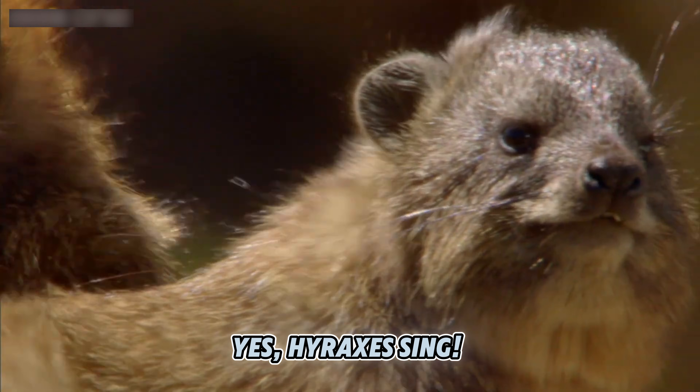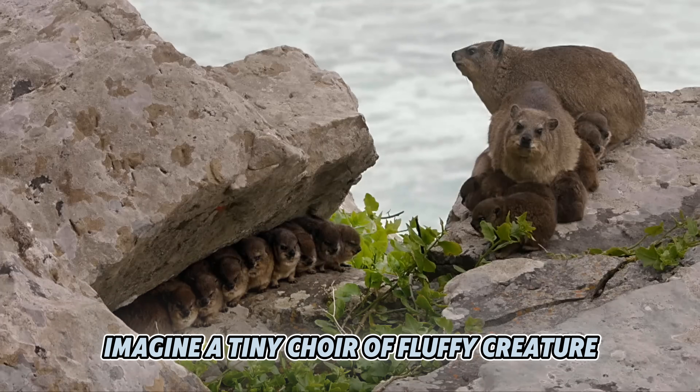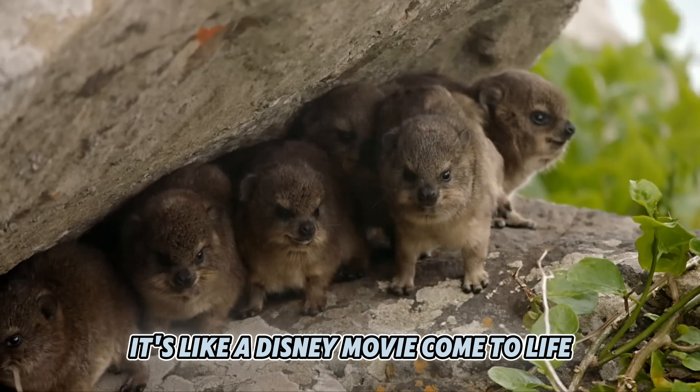Yes! Hyraxes sing! Imagine a tiny choir of fluffy creatures serenading you from the rocks — it's like a Disney movie come to life.